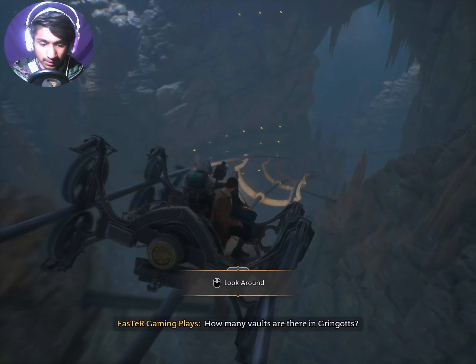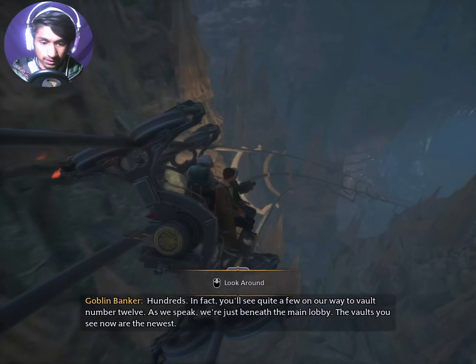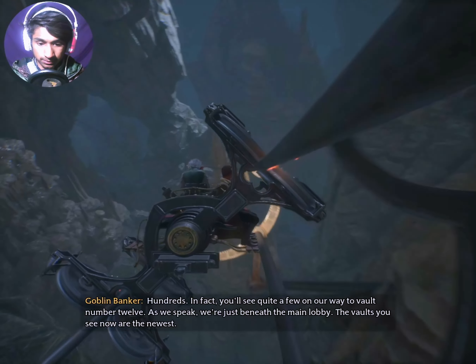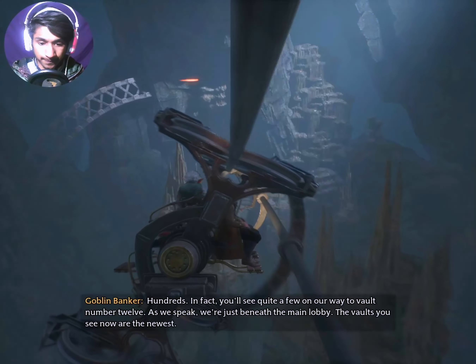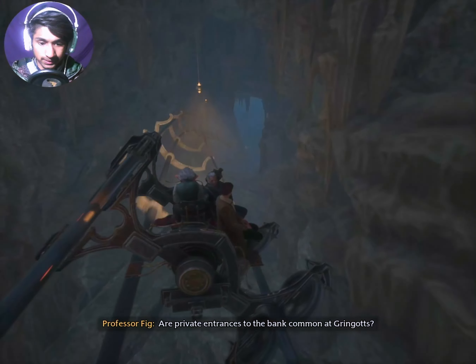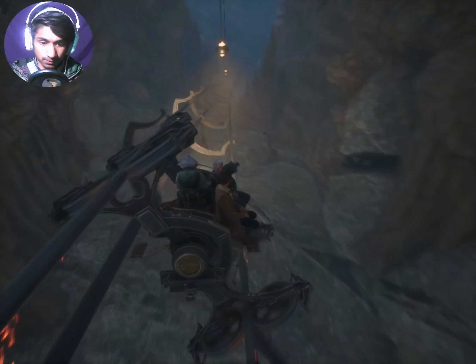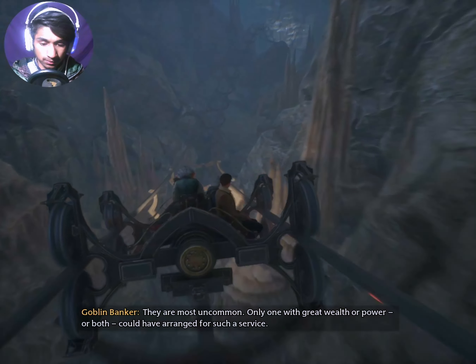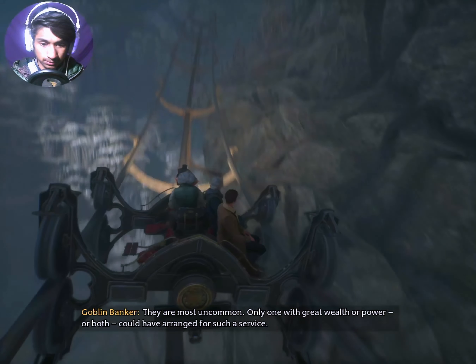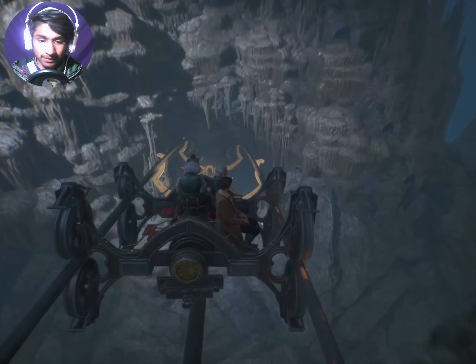How many vaults are there at Gringotts? 100 vaults? In fact, you'll see quite a few on our way to vault number 12. As we speak, we're just beneath the main lobby. The vaults you see now are the newest. Are private entrances to the bank common at Gringotts? They are most uncommon. Only one with great wealth or power, or both, could have arranged such services.